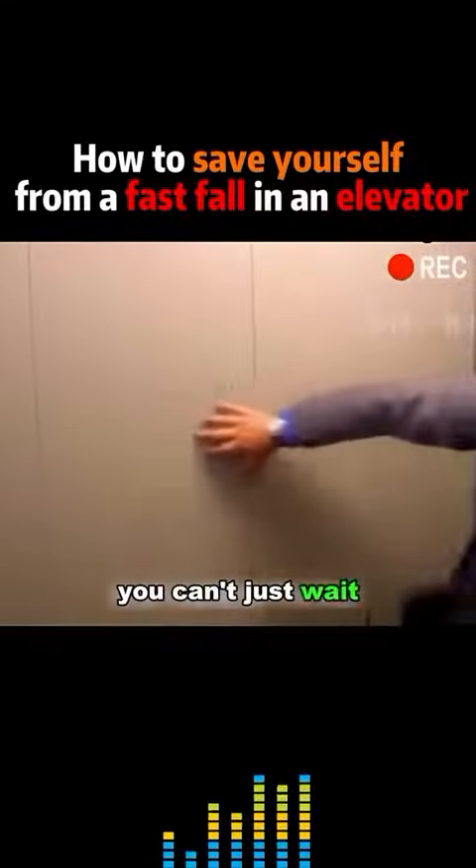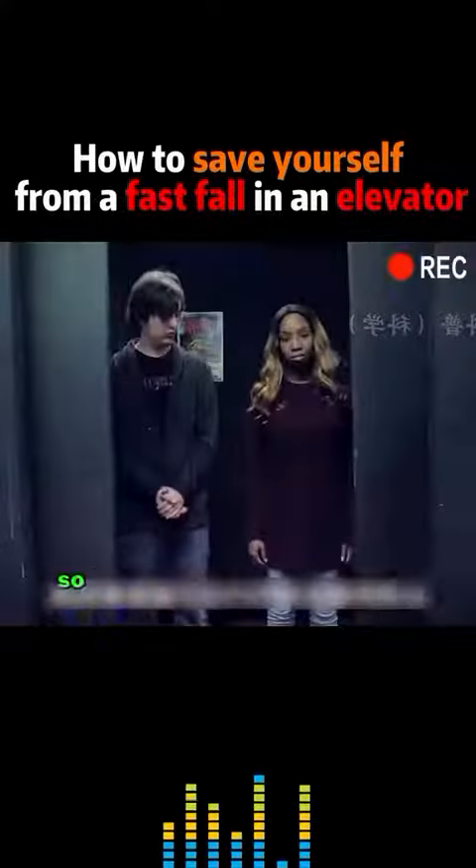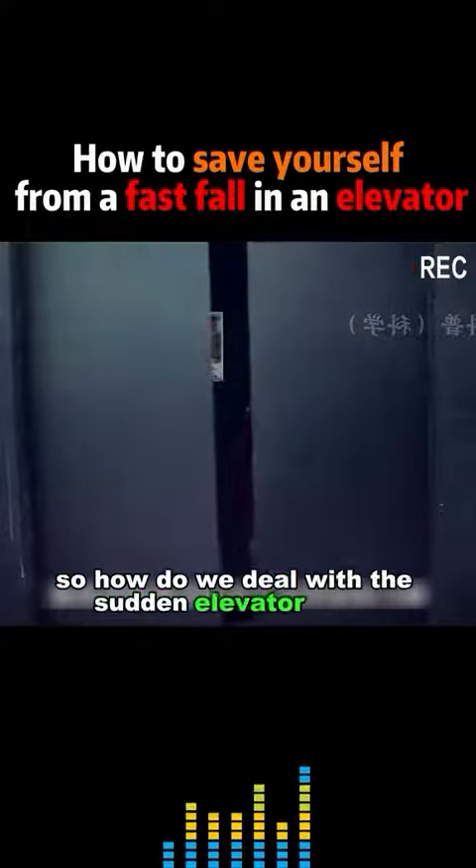Secondly, don't yell and scream. Stay calm. Of course, you can't just wait — you must do something on your own to get out of danger. So how do we deal with the sudden elevator crisis?